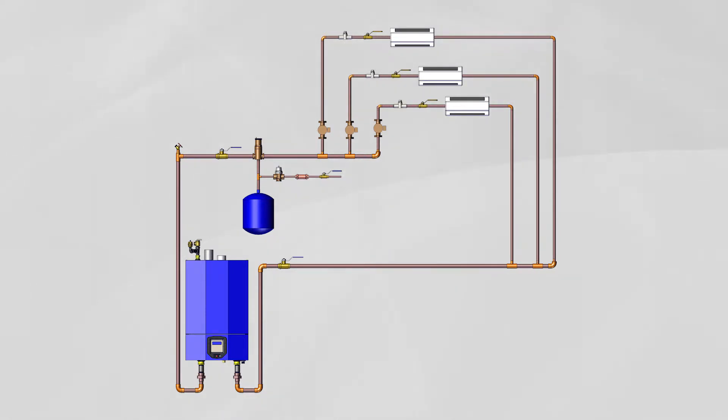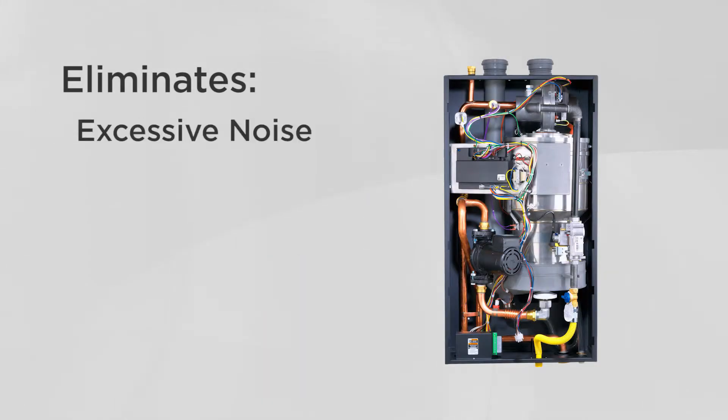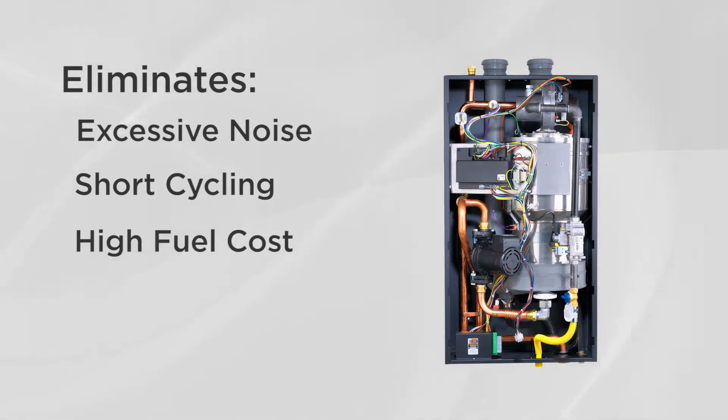The VLT design ensures optimum efficiency and eliminates problems associated with inconsistent flows such as excessive noise, short cycling, and higher fuel cost. This built-in feature reduces installation time and material costs. The primary-secondary piping is enclosed within the jacket for an attractive and space-saving installation.